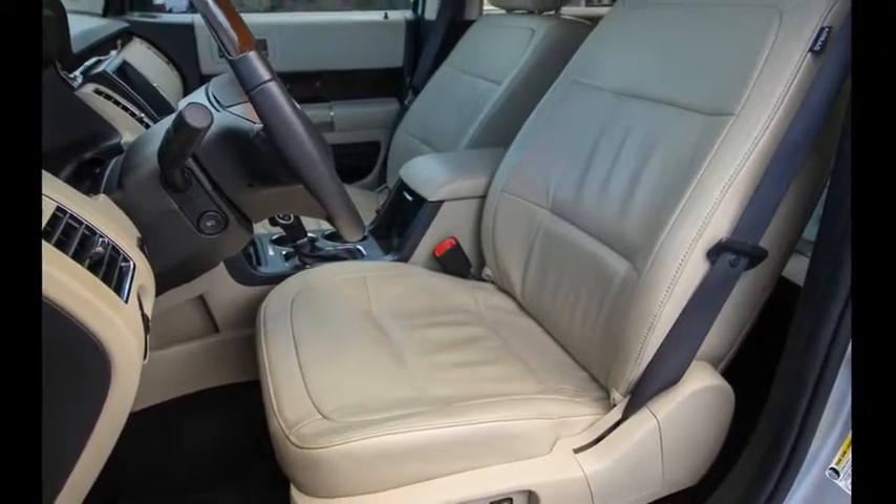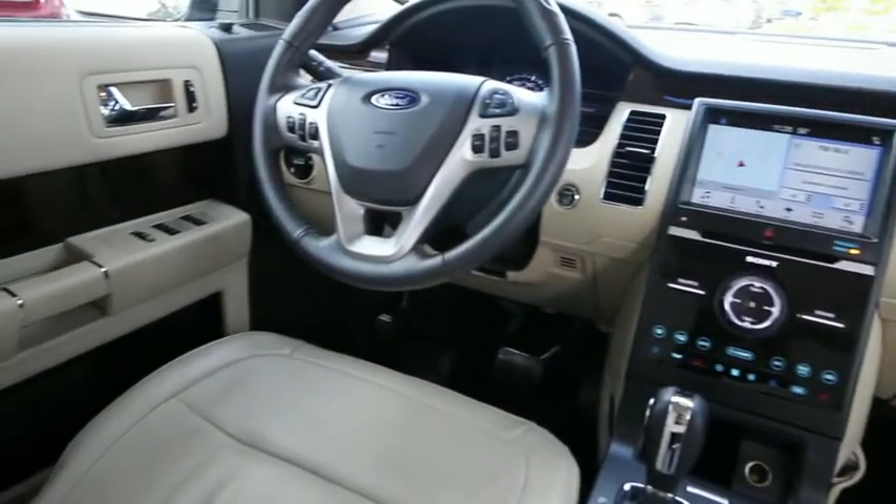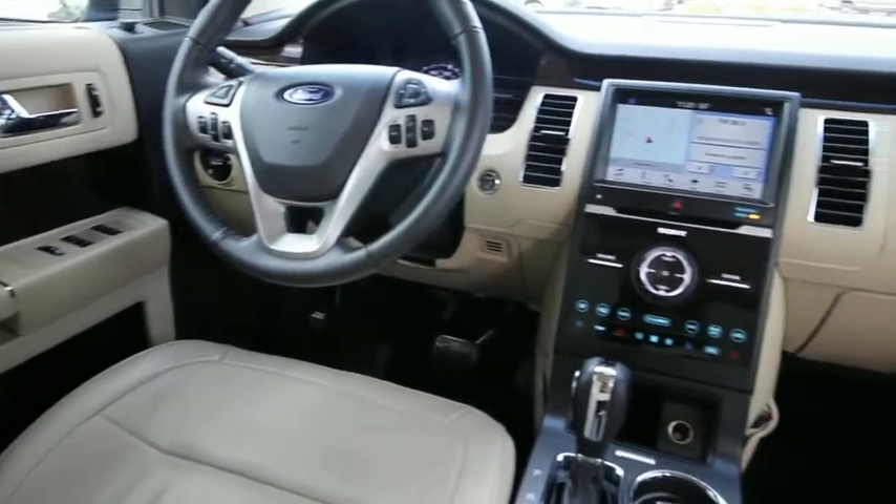Universal garage door opener, electronic stability control, power windows, security system, CD player, rear window defroster, fog lights, trip computer, heated front seats, compass.